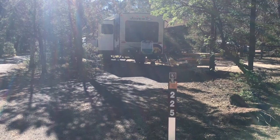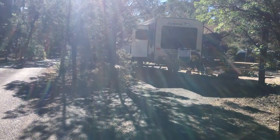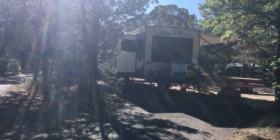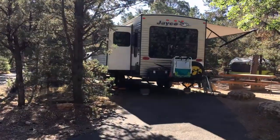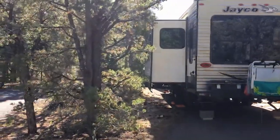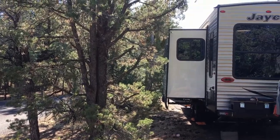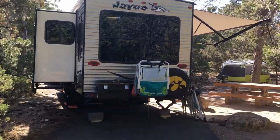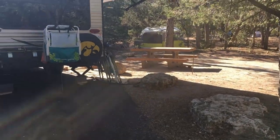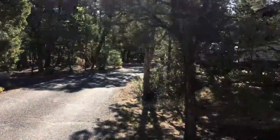Here's site 225. It's a little tight to get in — it's a 27-foot site with a 31-foot trailer in it. I'm not worried about the slide and everything; it's just making the turn. With these rocks, the grand gain can be tough. Getting out may be a challenge.